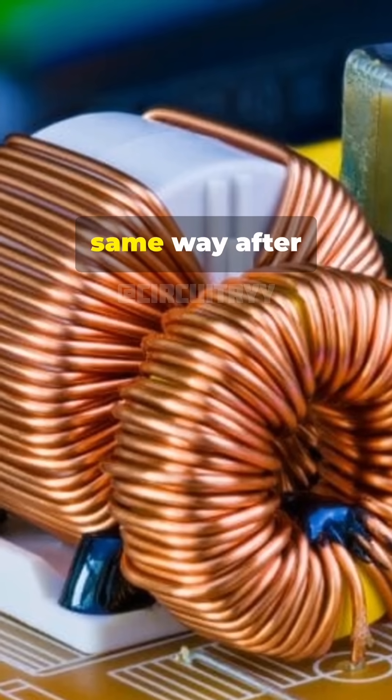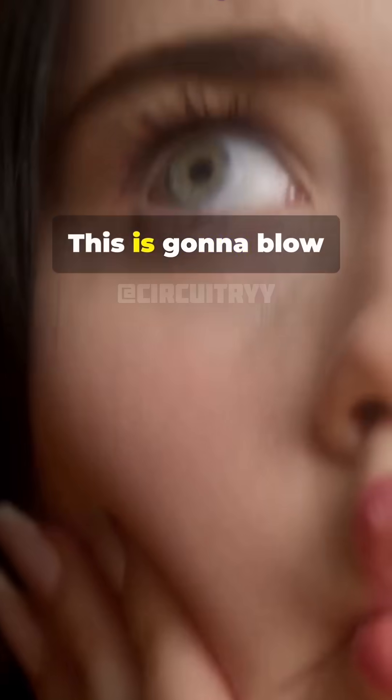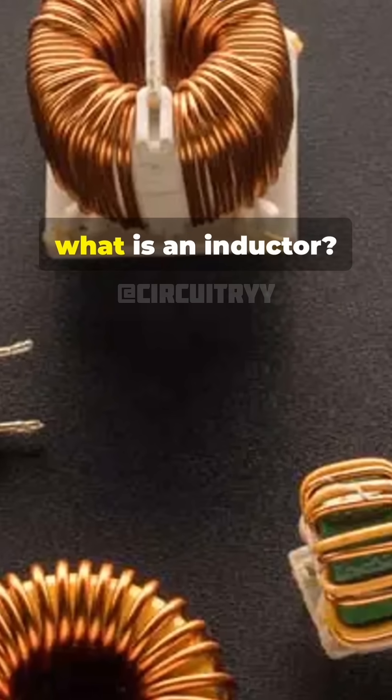I will never look at a coiled wire the same way after learning this. This is going to blow your mind. So, what is an inductor?